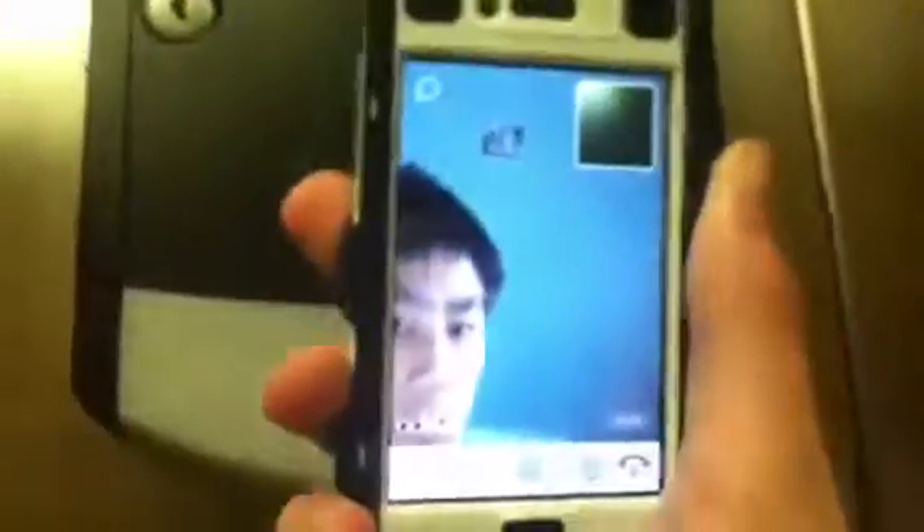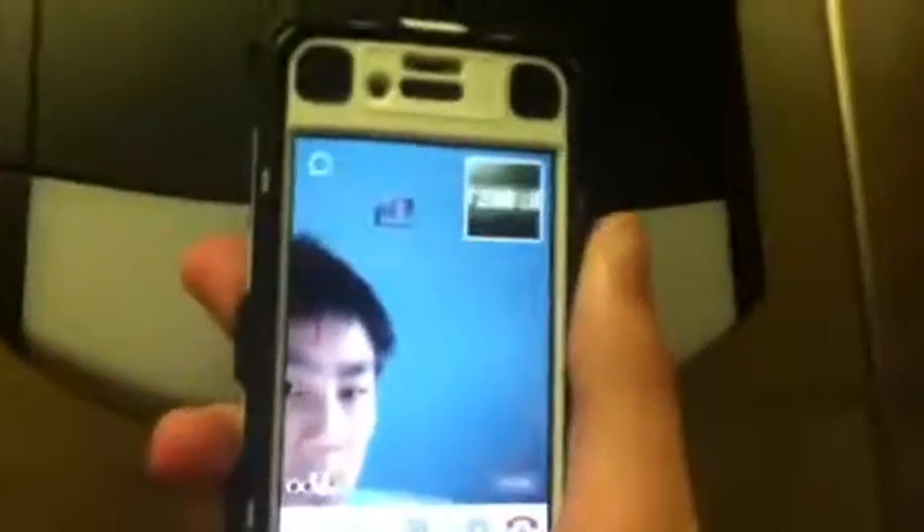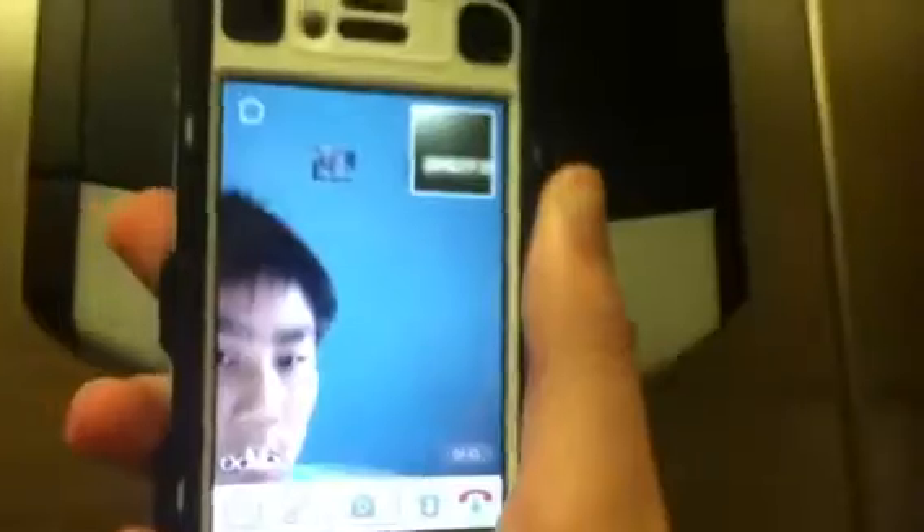2,500 pounds on this baby right here. Yep, there you go.